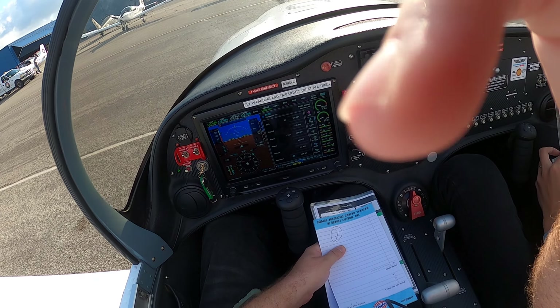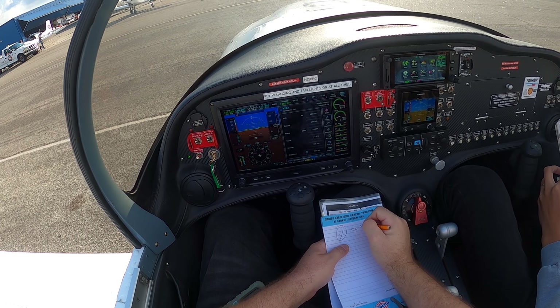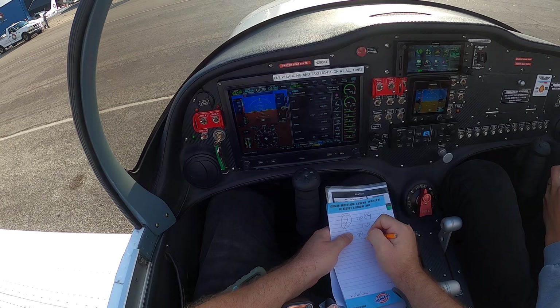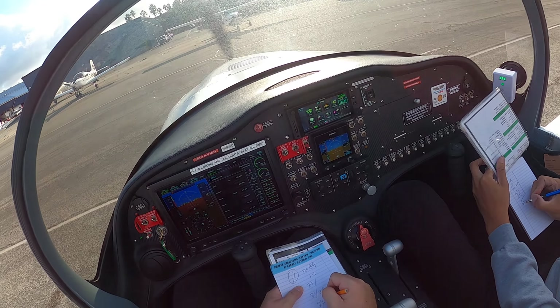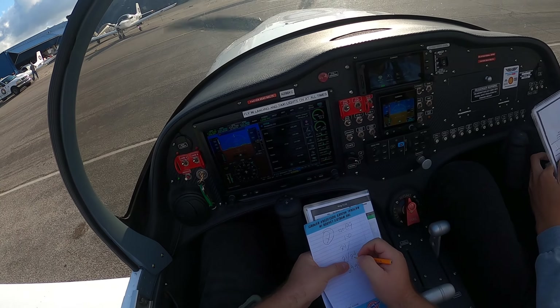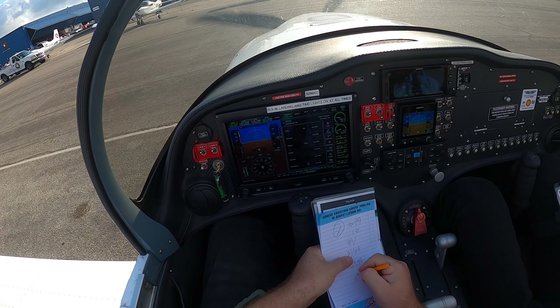Torrance airport information X-ray, 2249 Zulu. Wind 120 at niner. Visibility 1-0. Clouds 2,400 scattered. Ceiling 4,400 broken. Temperature 2-1, dew point 1-4, altimeter 2-9-9-9. IFR runway 29R, right circle north to land. Runway 1-1 left approach in use, landing departing runways 1-1. Torrance tower frequencies are combined. Tower frequency 1-3-3 point 0-7.